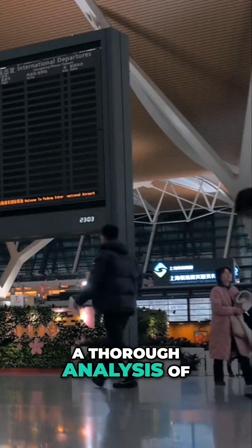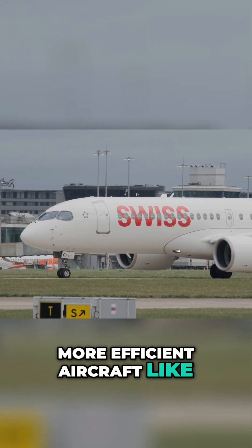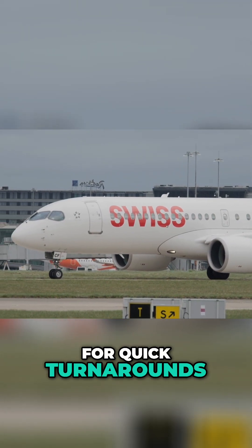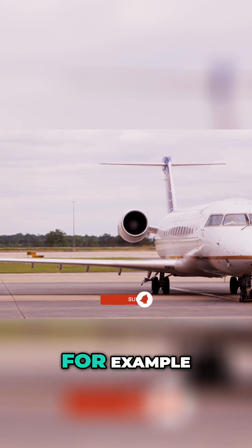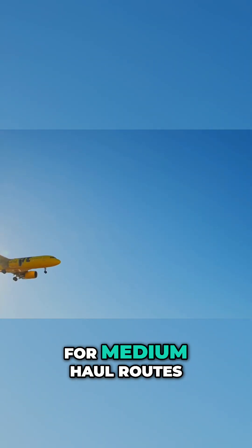Fleet selection begins with a thorough analysis of an airline's route network. Short-haul and regional routes often require smaller, more efficient aircraft like the Embraer E-Jet or Airbus A220. These planes are designed for quick turnarounds, making them ideal for high-frequency routes with limited passenger demand. For example, regional carriers like Horizon Air use smaller jets to connect secondary cities, ensuring that routes with lower traffic remain viable.